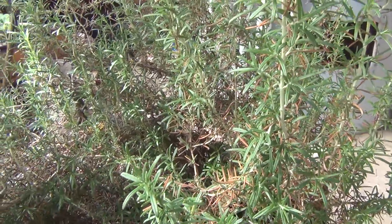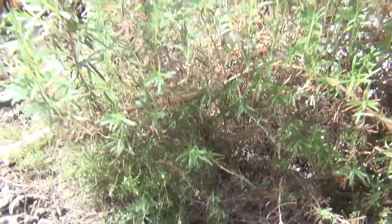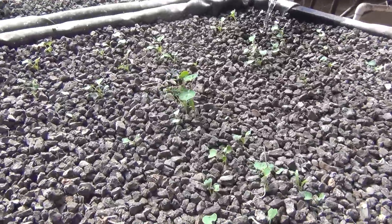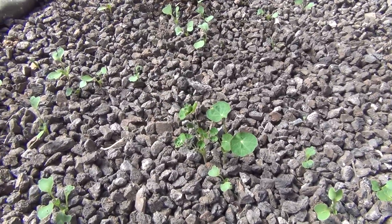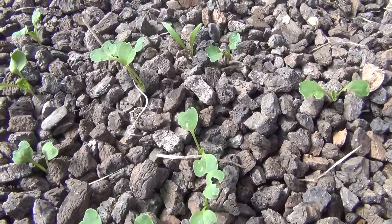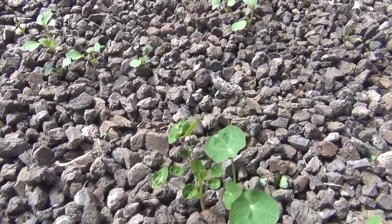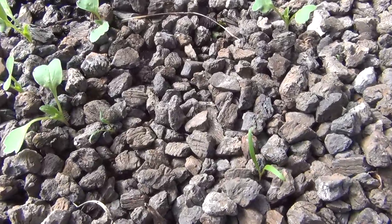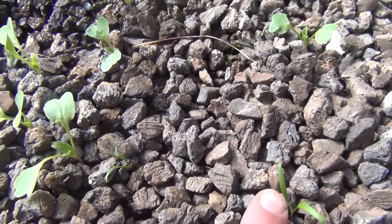The rosemary came back pretty well, and the thyme did okay too. This bed I planted some spinach and a couple of nasturtiums. The spinach doesn't look like spinach though — I think my brother gave me some odd seeds and it's actually radish. But we'll see what happens; there are a couple other little things in here that look like spinach, so let's see what we get out of it.